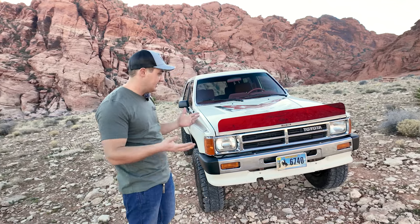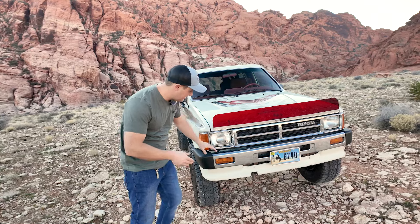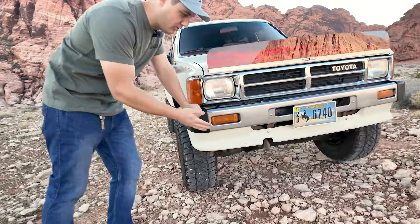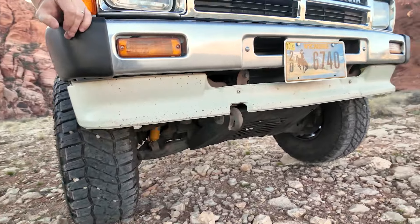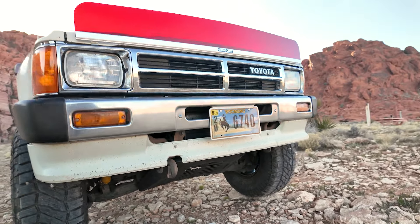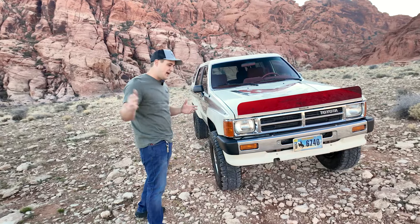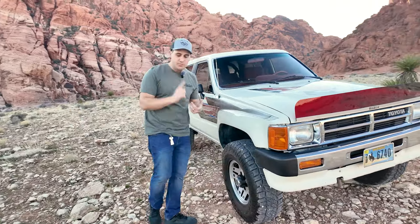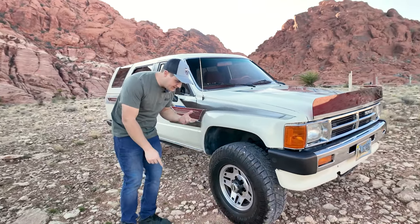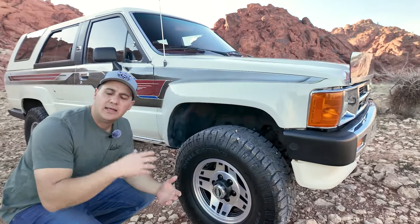There are some new components on this 4Runner: a new grille, a new bumper — it all looks really nice with bright good-looking chrome up front. Down here, probably the most hammered paint on the whole truck is the front apron — it's got all sorts of rock chips. We thought about repainting it, but decided to leave it because it looks rad. We did all new brakes and suspension components — Bilstein shocks — and it rides and handles like a dream.